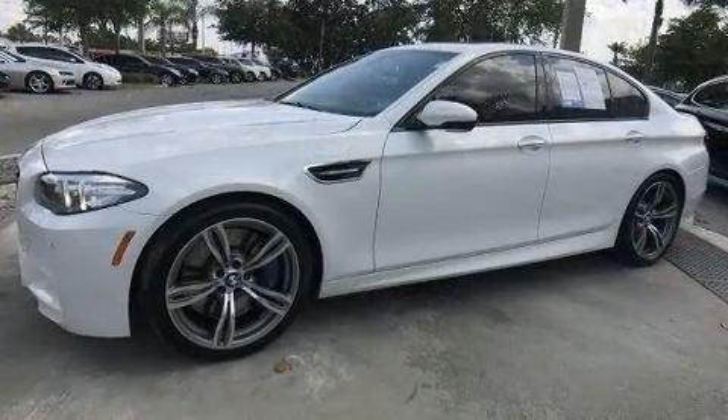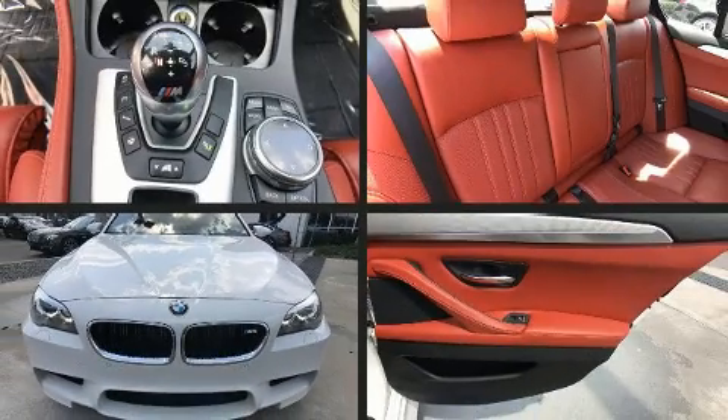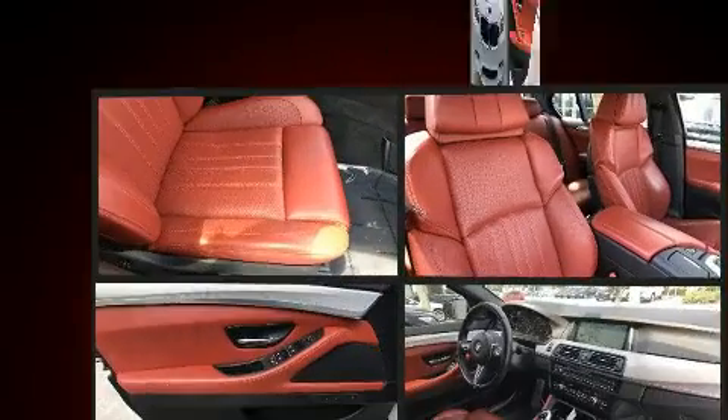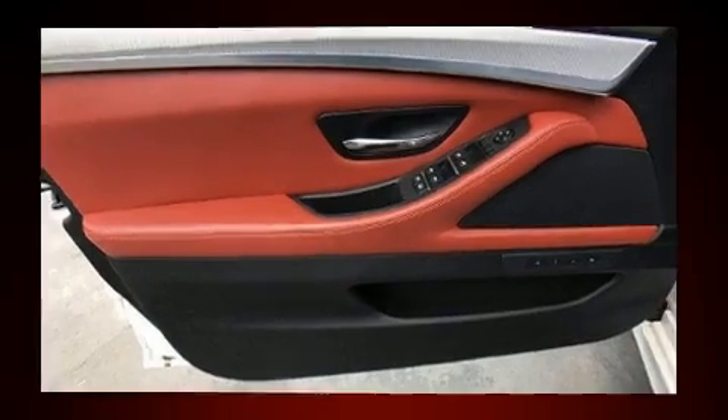BMW prioritized comfort and style by including power trunk closing assist, speed sensitive wipers, heated and ventilated seats, power door mirrors and heated door mirrors, and the power moonroof opens up the cabin to the natural environment.